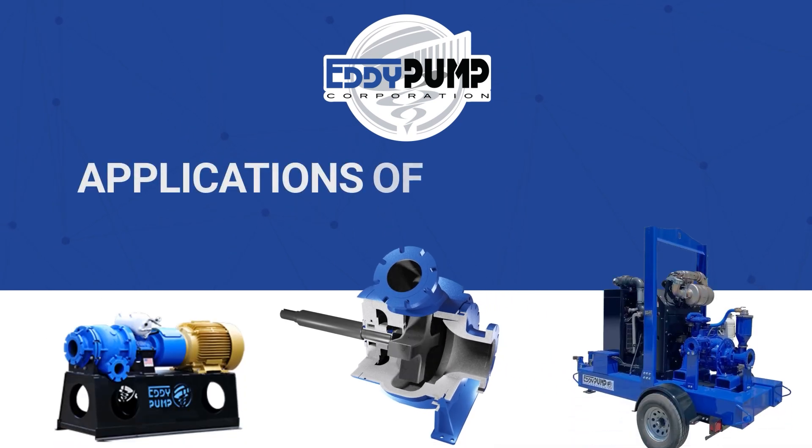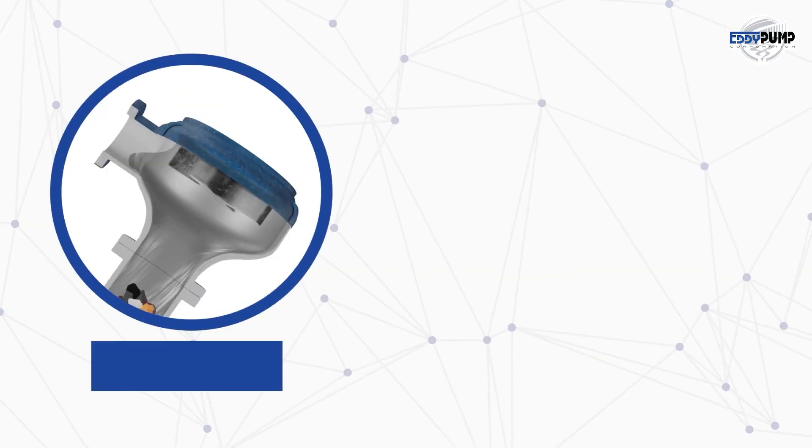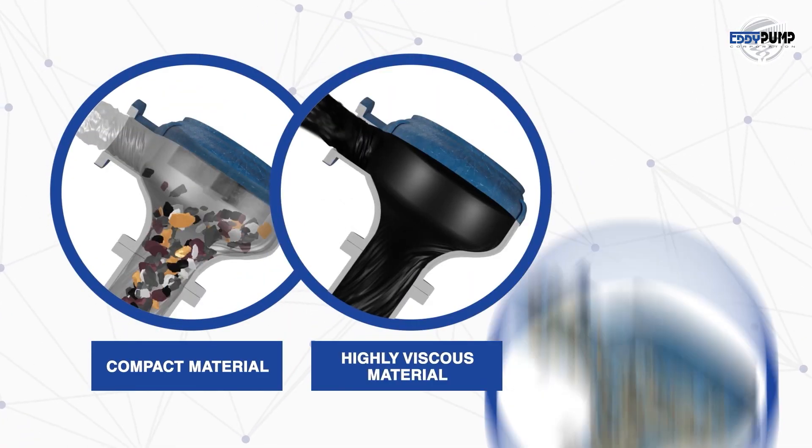Applications of slurry pumps. Our industrial slurry pumps are at the heart of silver mining, efficiently handling abrasive materials and dense slurries.